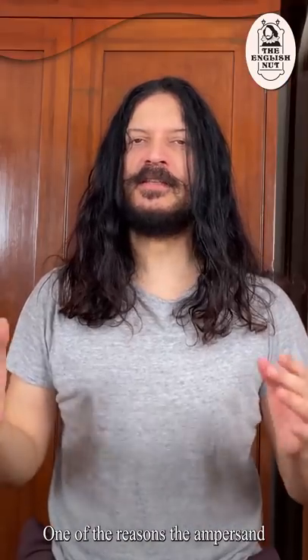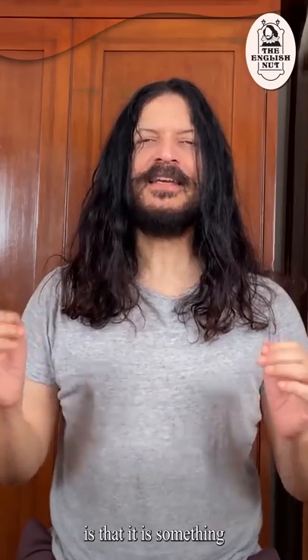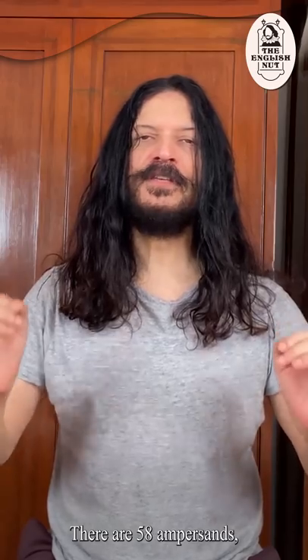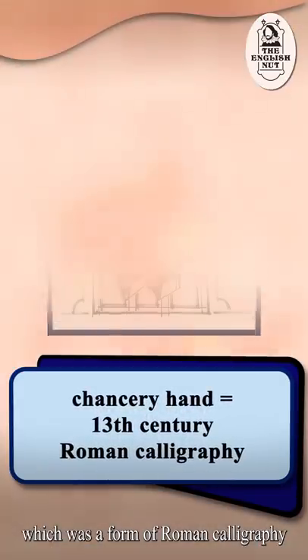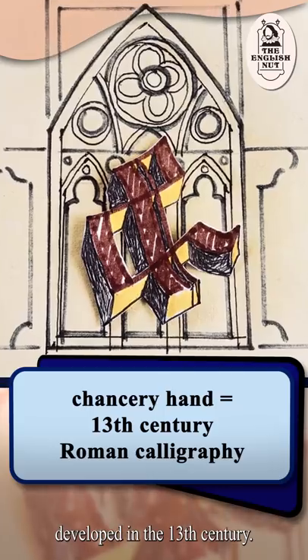One of the reasons the ampersand has not just survived but thrived is that it is something of a playground for typographers, who love to come up with wonderful variations on its basic design. There are 58 ampersands, for example, in a font called Poetica, introduced in 1992. It is based on chancery hand, which was a form of Roman calligraphy developed in the 13th century.